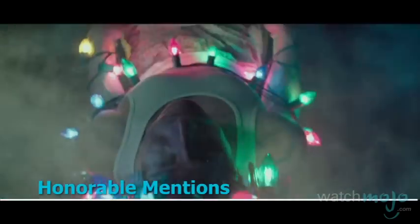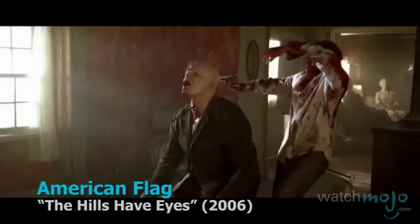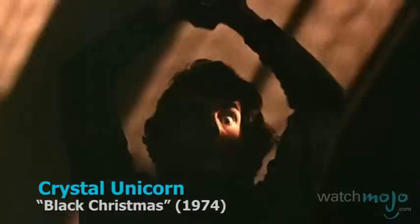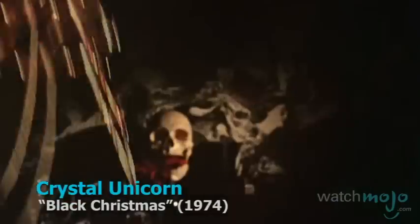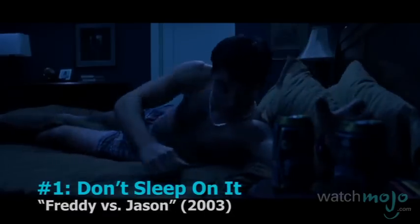Before we reveal our top pick, here are some honorable mentions. Don't sleep on it — Freddy vs. Jason.